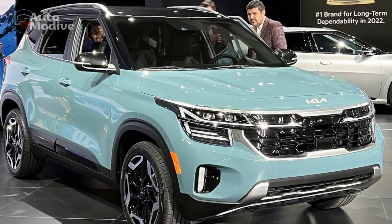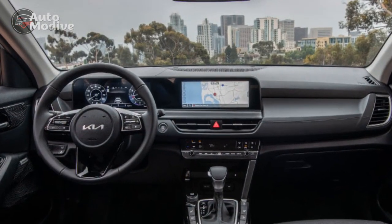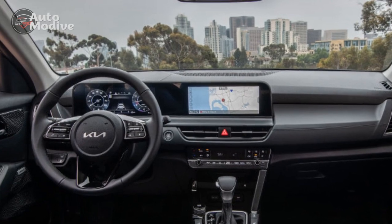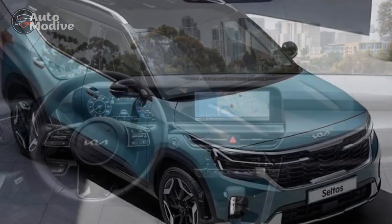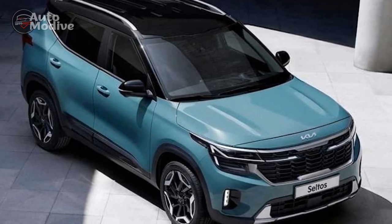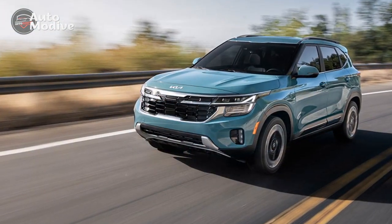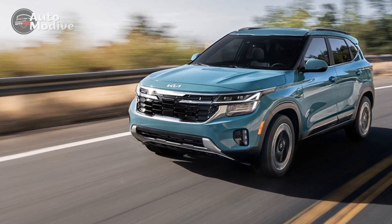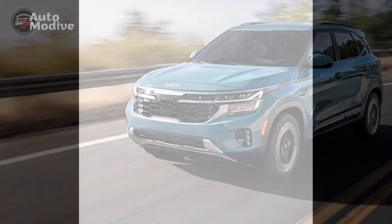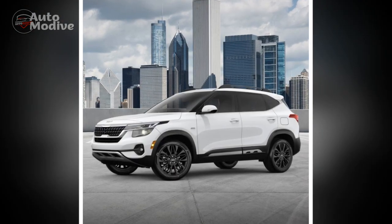Conclusion. The 2024 Kia Seltos embodies Kia's dedication to innovation, blending eye-catching design, modern technology, spirited performance, and practical versatility. As the crossover market continues to evolve, the Seltos stands as a formidable contender that addresses the demands of discerning consumers. With its upscale features and competitive pricing, the 2024 Kia Seltos is poised to make a lasting impact and solidify its position in the ever-competitive crossover segment.